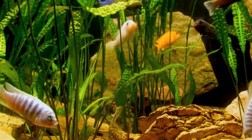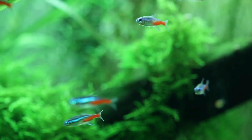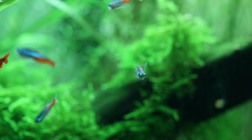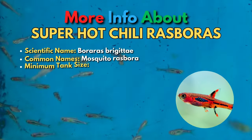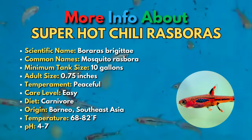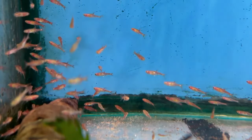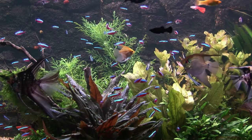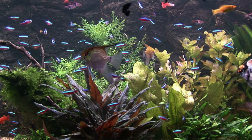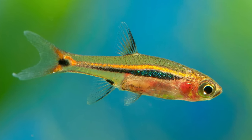Let's start the discussion with our first fish on this list: the Chili Rasbora. Chili Rasboras are awesome schooling fish for a small aquarium. These micro fish don't even reach an inch in length, so you never have to worry about them outgrowing your tank. Chili Rasboras feel safer in numbers, so make sure you keep a group of 10 or more. Keeping them in a nature-style tank with live plants will also bring out the best in them and make for a fascinating display.